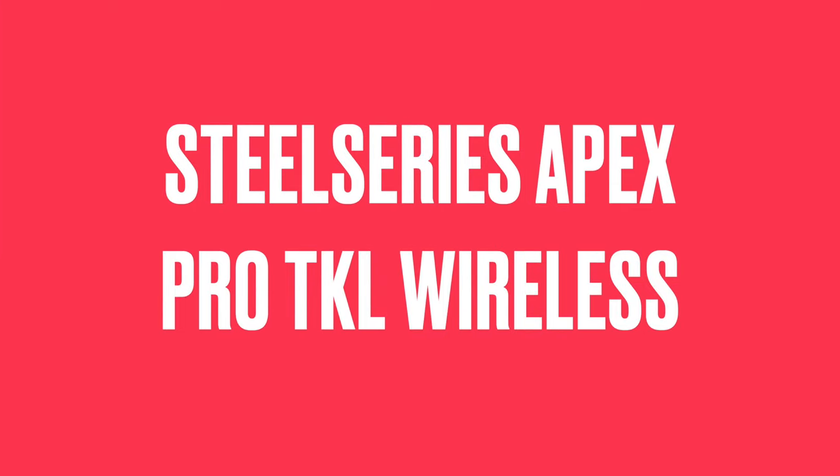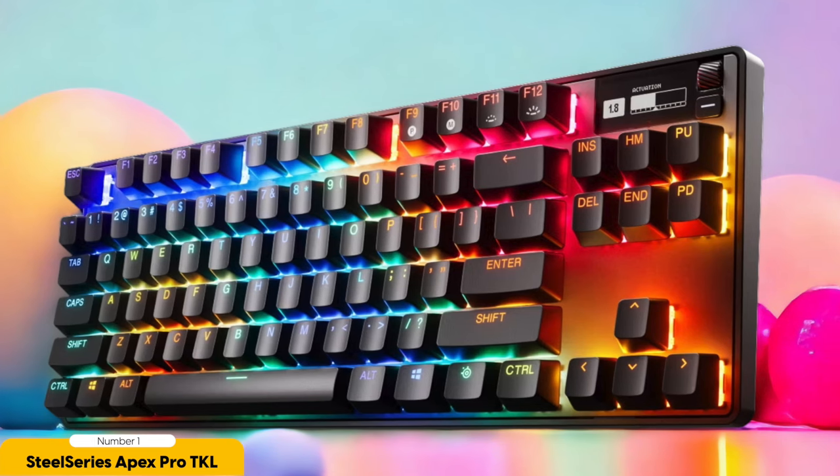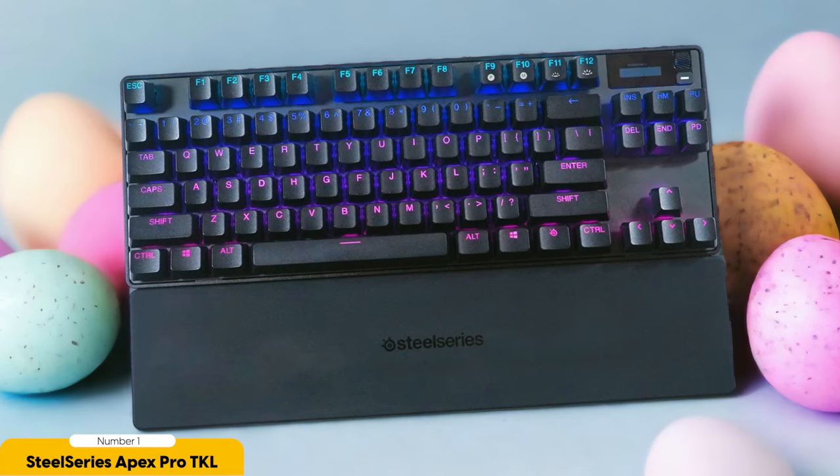Number 1: SteelSeries Apex Pro TKL Wireless — Best for competitive gaming. If you're dead serious about competitive gaming and want a wireless keyboard that's faster than a cheetah on roller skates, the SteelSeries Apex Pro TKL Wireless is the absolute bee's knees. This keyboard has blown my mind in every possible way. The build quality feels like it could survive a meteor strike — it's built like a tank, giving you the confidence to unleash your gaming fury without worrying about any keyboard casualties.